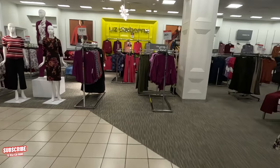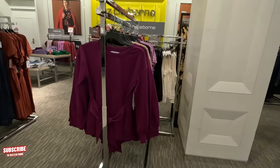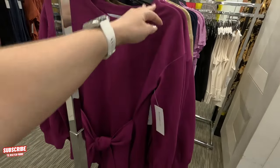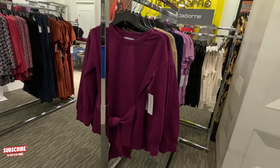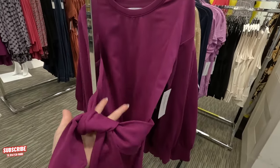I see some Liz Claiborne over here — Liz Claiborne is a good brand too. $37 and it's 30% off, so you get it for $25. I like the little bow in the front — that's cute.